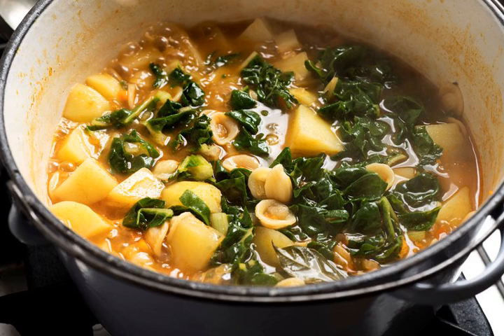Some soups are delicate, light and refreshing, served as the prelude to a meal. Others, like this one, are hearty and nourishing meals in themselves.